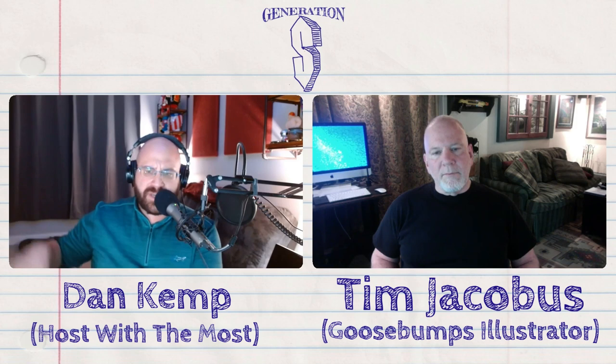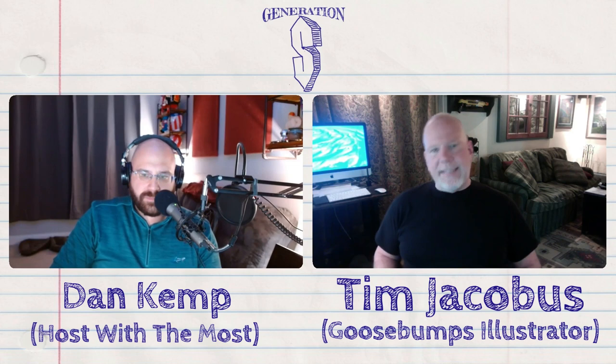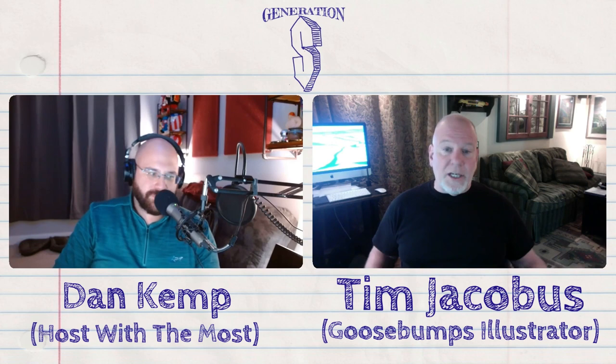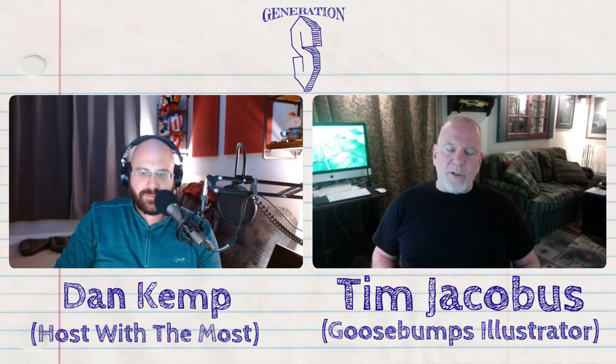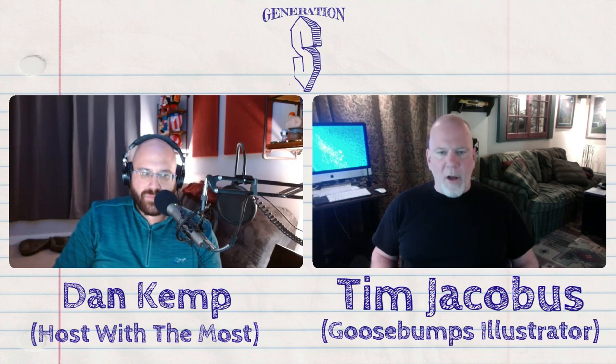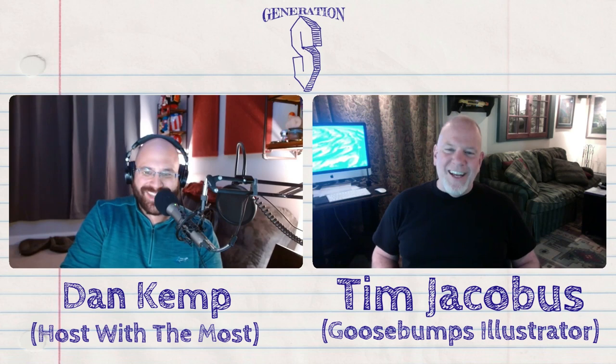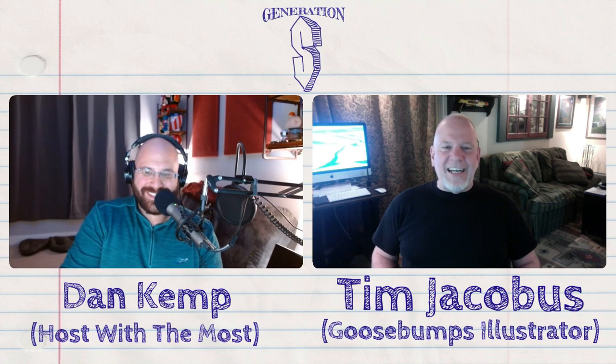That's a separate individual doing those. I did Goosebumps — the very first one was in 1992, Welcome to Dead House, July of '92 — so this year is our 30th anniversary. I did them for about 12 years nonstop, and at that point Goosebumps stopped for a little while. Then when they restarted, they got hooked up with another artist and he took over from there.